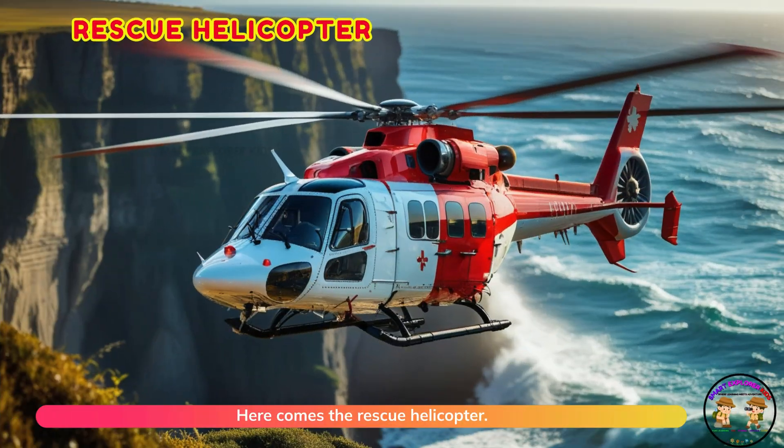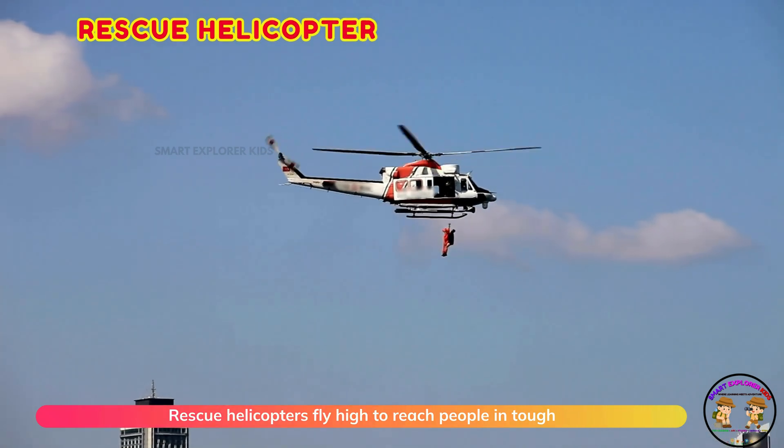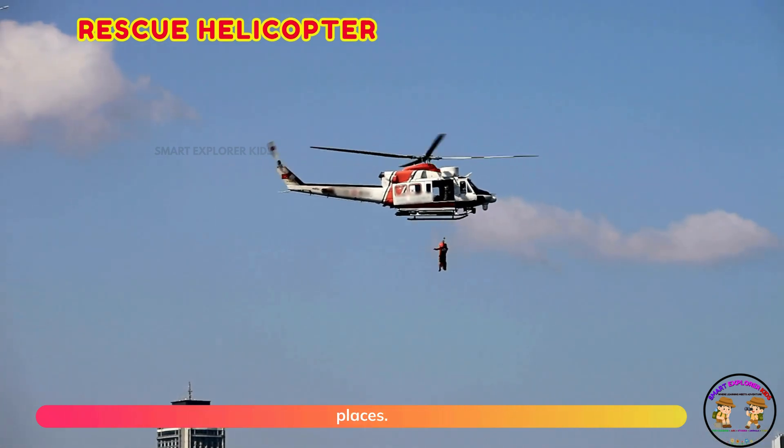Here comes the rescue helicopter. Rescue helicopters fly high to reach people in tough places.